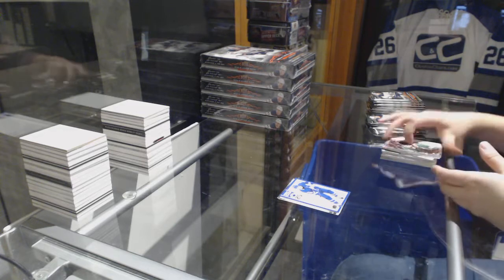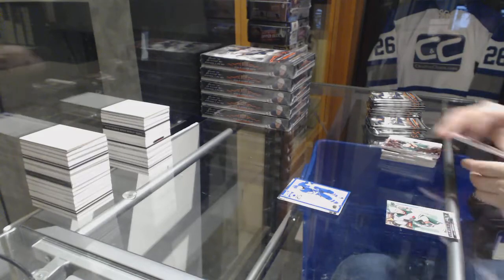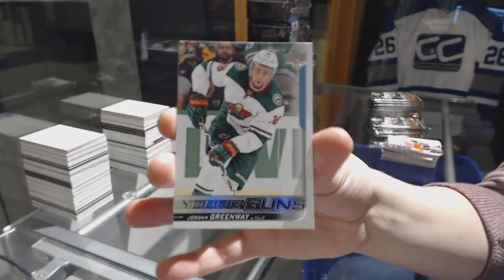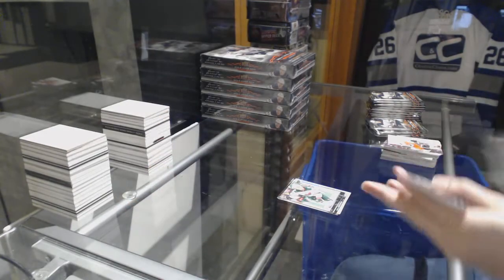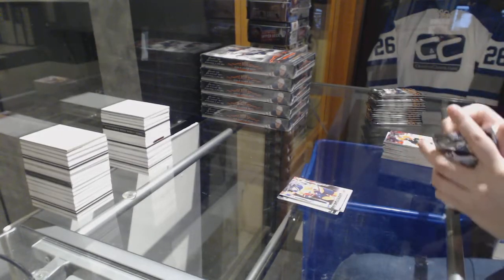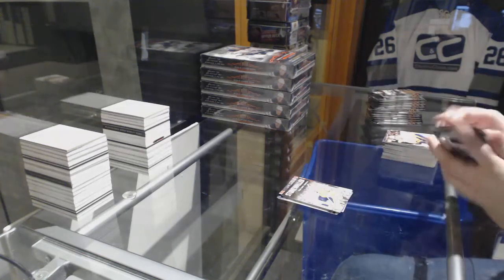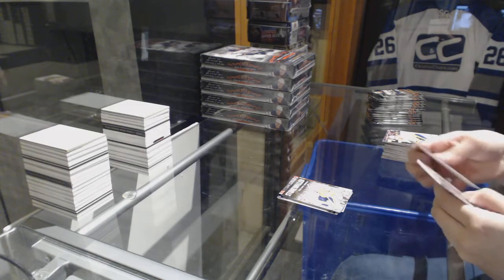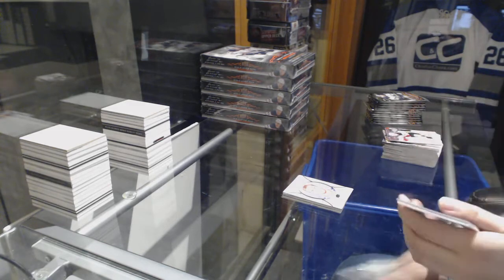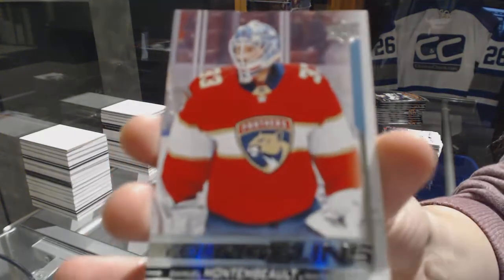Under 25 of Mitch Marner for the Leafs. Young Guns for the Minnesota Wild, Jordan Greenway. Canvas of Darnell Nurse for the Oilers. Stonewalls of Pekka Rinne for the Nashville Predators. Portraits of Alexander Wenberg for the Columbus Blue Jackets. Young Guns for the Florida Panthers, Samuel Alamontembo.